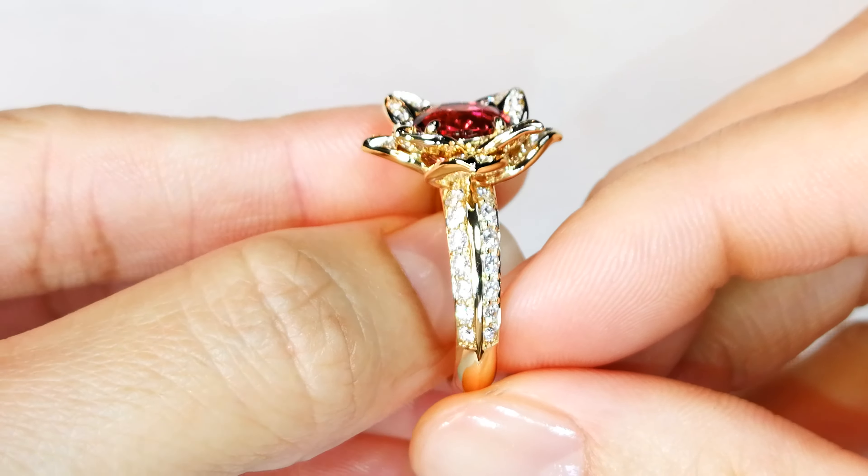An everyday wear ring — rubelite is very durable, no problem there. You've also got amazing diamonds: 1.14 carats of D flawless diamonds.